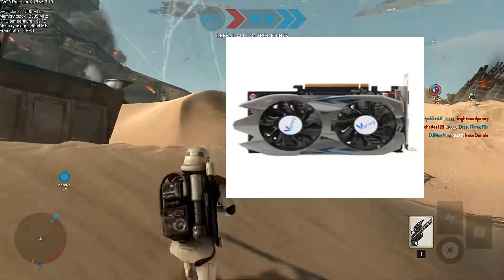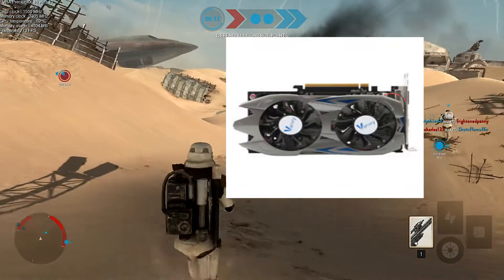This is a knockoff brand, like a Chinese knockoff. So guys, please stay away from this graphics card if you could.